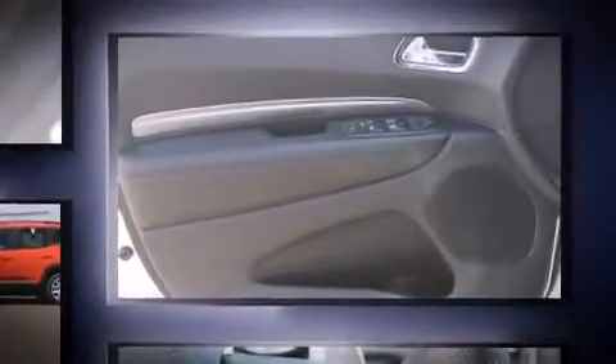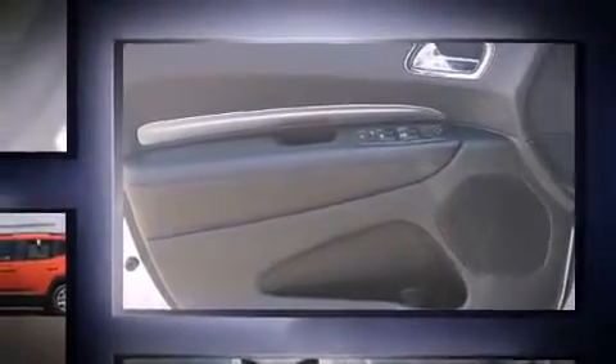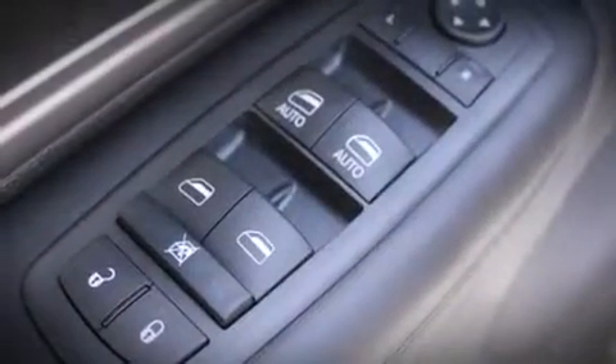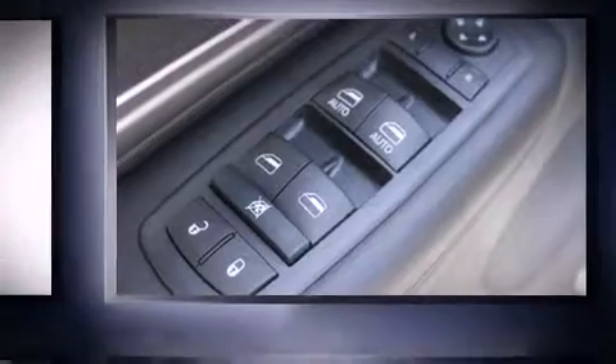Dodge prioritized fit and finish, as evidenced by front and rear reading lights, one-touch window functionality, fully automatic headlights, heated door mirrors, and power windows.